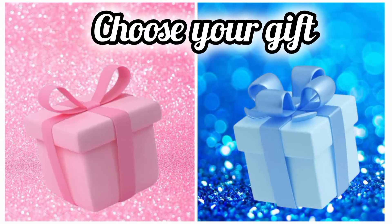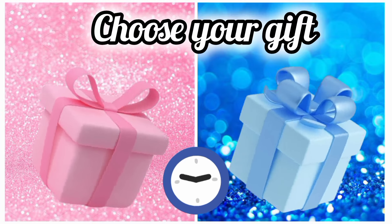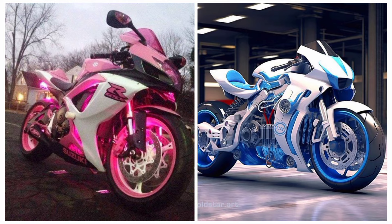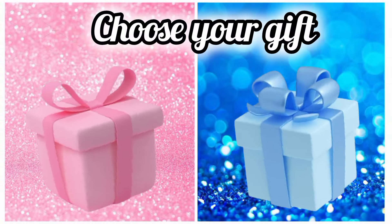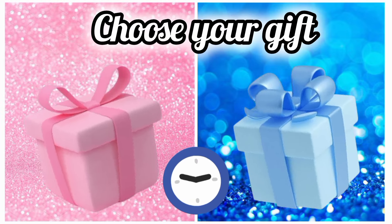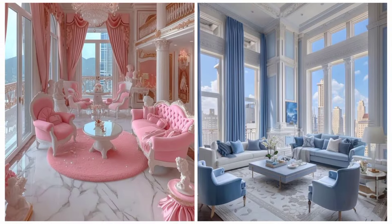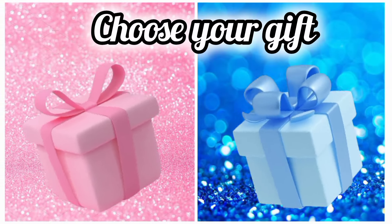Now once again choose your favorite gift box and see your motorbike. Once again choose your favorite gift box and see your beautiful living room. Now choose your favorite gift box and see your bracelet.